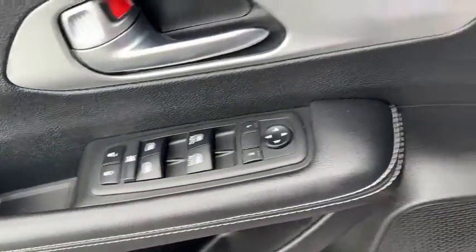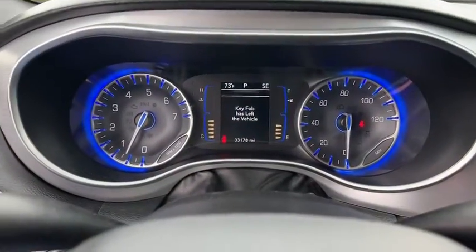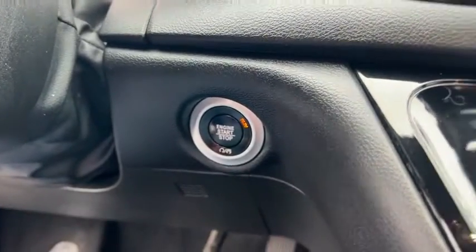Inside you'll find backup camera, keyless entry, rear air conditioning, satellite radio, auxiliary audio input, steering wheel audio controls, keyless start, security system, and MP3 player. Come see the car for yourself.